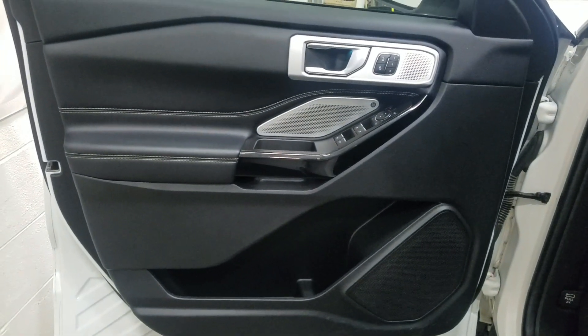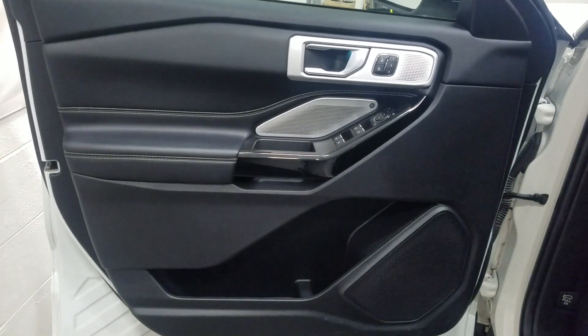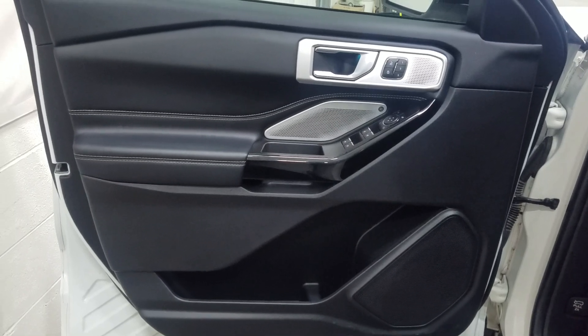At the interior we have driver-friendly features including power locks, power windows, mirror settings, and lots of door storage. Moving into the cabin you'll see lovely black color seating with adjustments located on the side as well as lumbar support.